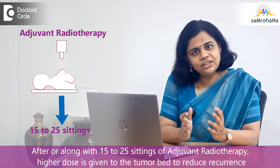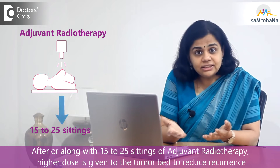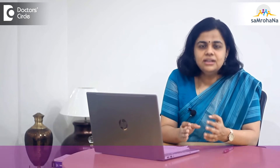Usually these adjuvant radiation therapies are given over 15 to 25 sittings, and after that — or along with these sittings — we also give a higher dose to the tumor bed so that we make sure the chances of recurrence are minimal.